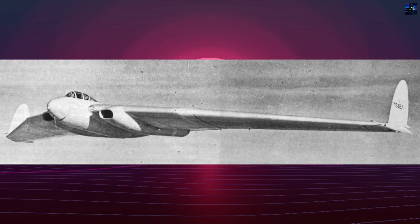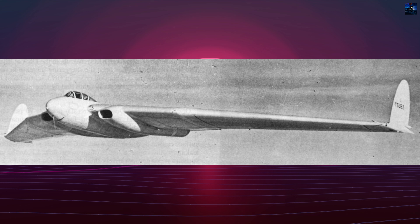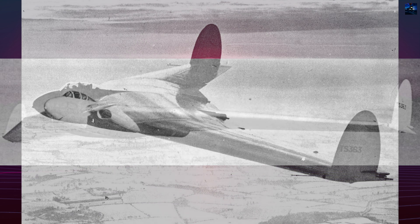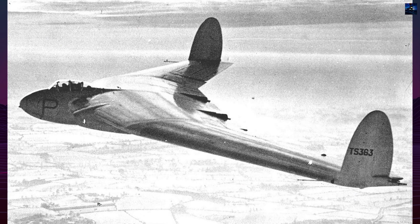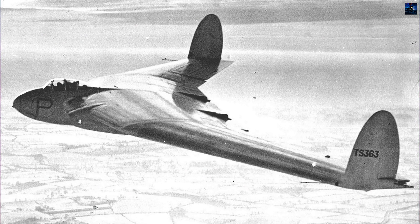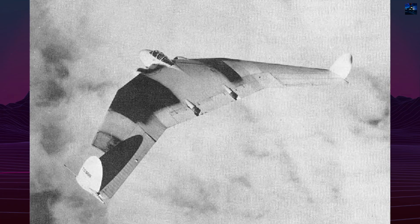The first prototype used two Rolls-Royce Nene engines; the second used lower-powered Derwents. Despite high hopes, testing revealed limitations. Maintaining laminar flow across the wing proved unfeasible in practice, and flight performance fell short of expectations.